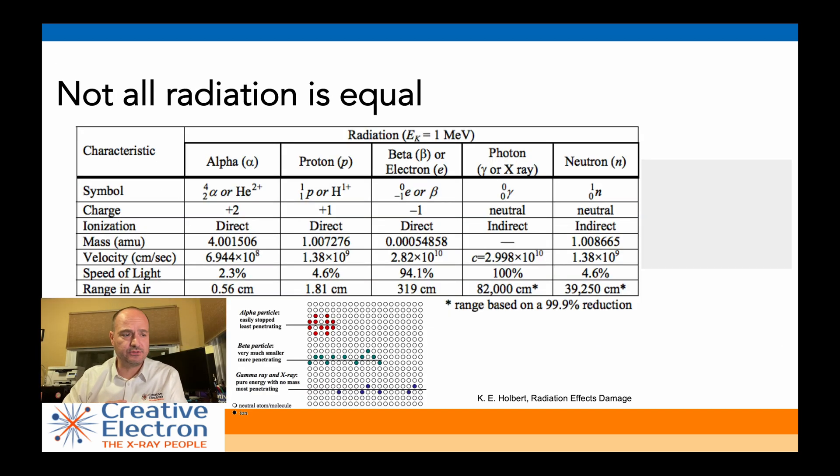Just a quick background: not all radiation is equal. It depends on what kind of radiation you're going to be subjecting your component to. Here's a quick list of different types of radiation, including alpha, protons, electrons, photons, and neutrons. We make X-ray machines, so we're usually concerned about X-ray radiation — photons. At Fermilab, we had a lot of protons, alphas, and betas being created when you smash particles together and create a soup of different subparticles. Those particles are incredibly damaging to electronic components, not as much as photons like X-rays, and especially the low-energy X-rays we work with.